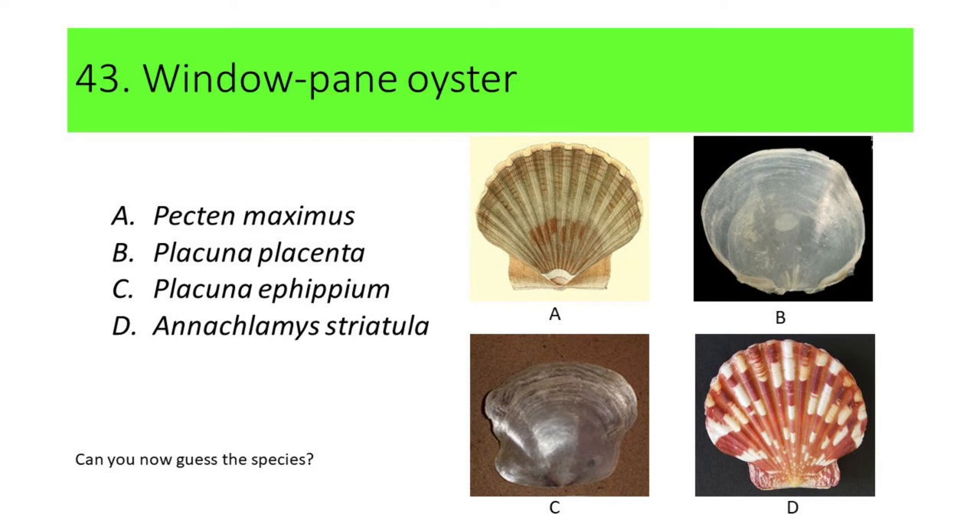Can you now guess the species? Here's another hint: this species has been used for centuries as a substitute for glass, especially in making windows. If your answer is B, or Placuna placenta, you're correct. Placuna placenta is commonly called windowpane oyster.